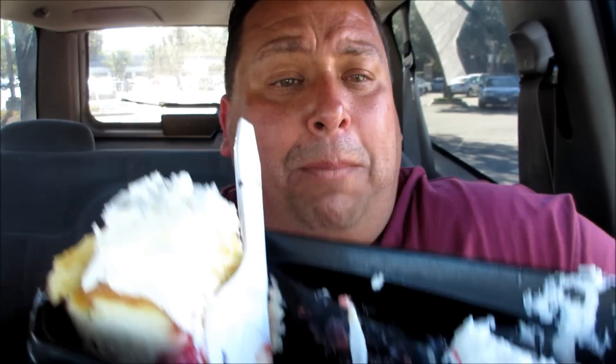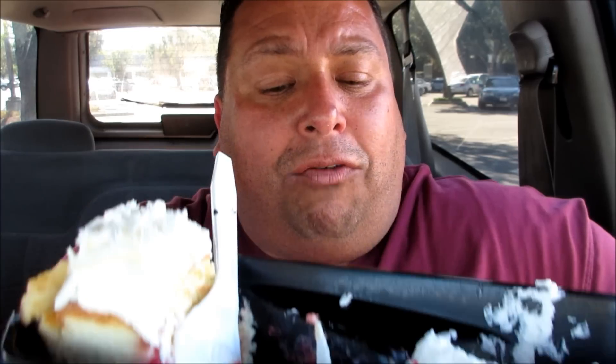Joey gives tens — he never gives nothing below tens. You can't call him a food critic, he always gives tens. I can't help it, but companies are just putting out great food. This is off the hook. This is the bomb. Check out the link below to the Cheesecake Factory and you'll see all the flavors you can get.